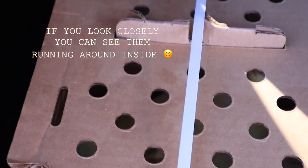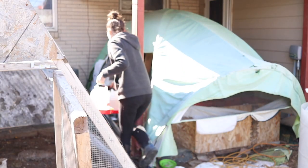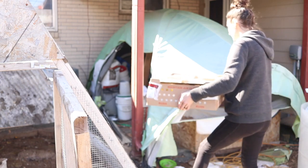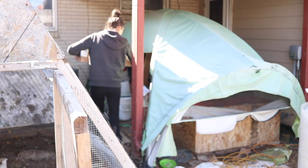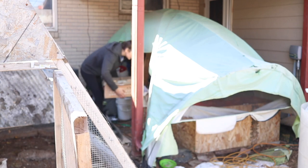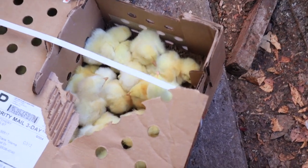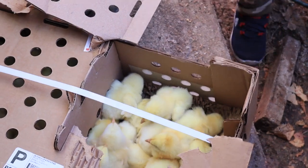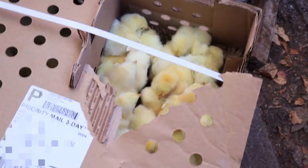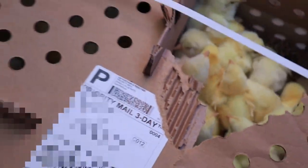They're ready to get into their home, aren't they? They're so cute!